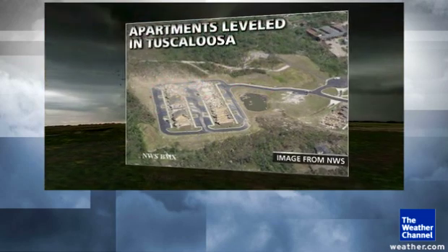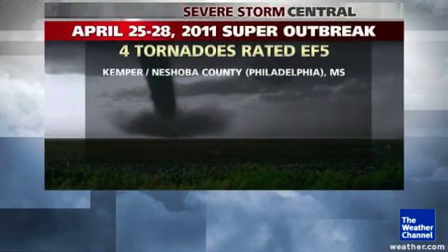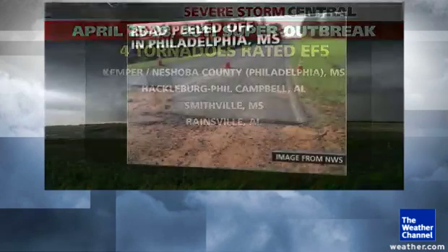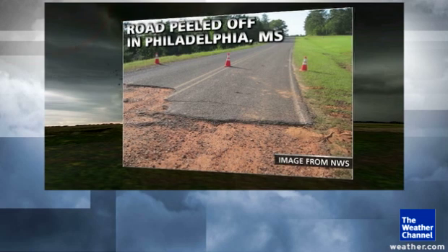One of those, a high-end EF4, rolled across Tuscaloosa, Alabama, and then up into Birmingham, where it leveled parts of a number of apartment buildings in that complex. There were also four tornadoes rated EF5 in Mississippi and Alabama in the locations shown. Several of those were so strong that they tore up roadways. Even one of them pulled sod out of a field and made the field look like it had been plowed — but it had been the tornado.